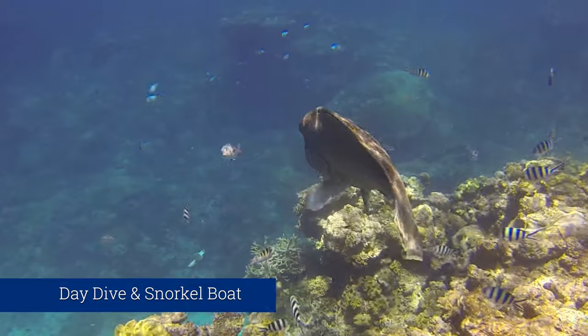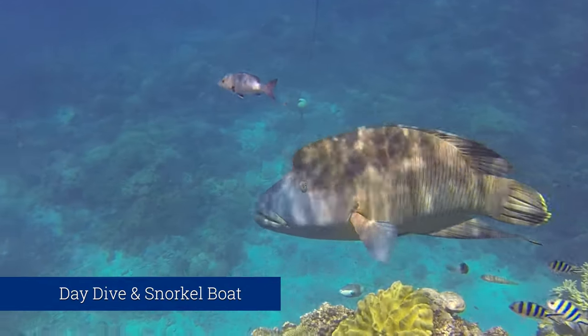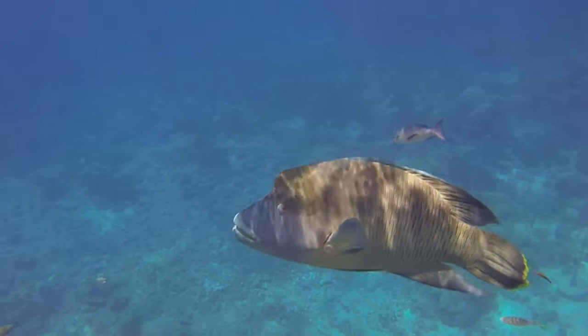For the snorkelers — if you're keen on being in the water and you love snorkeling — the dive and snorkel boats are also the way to go. They move around up to two or three different sites in a day, which is really cool because you're not staying in the one spot all day. These boats are good if you're comfortable swimming, snorkeling, certified diving, or even if you want to try a first-time introductory dive.